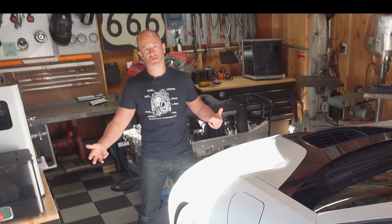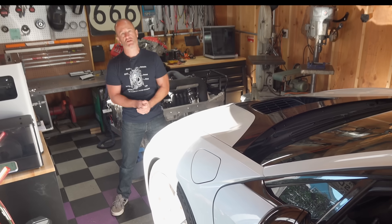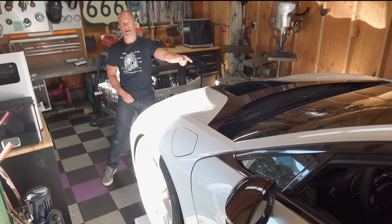Today we're going to do a workshop tour update sort of thing, because I spent the last month or so getting this space ready in order to prepare for motor swapping my BMW i8.